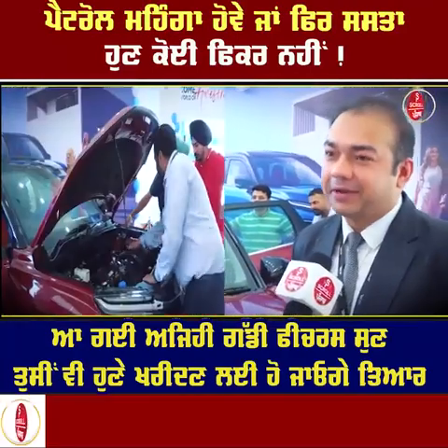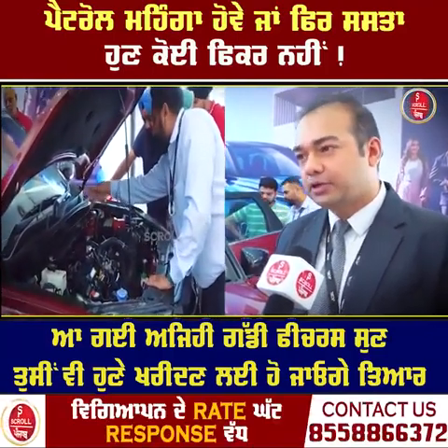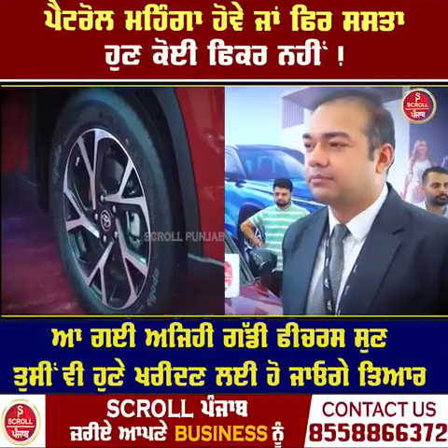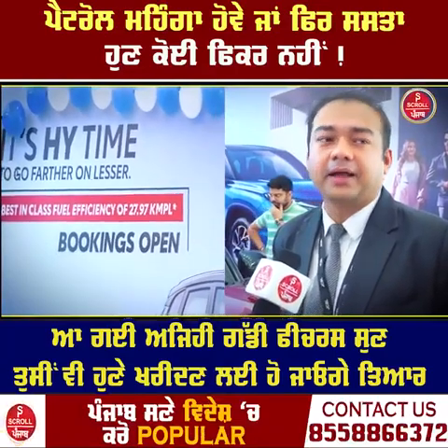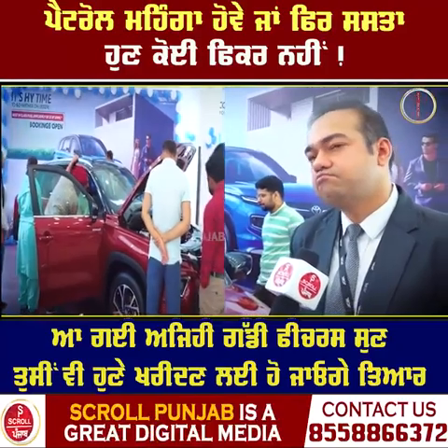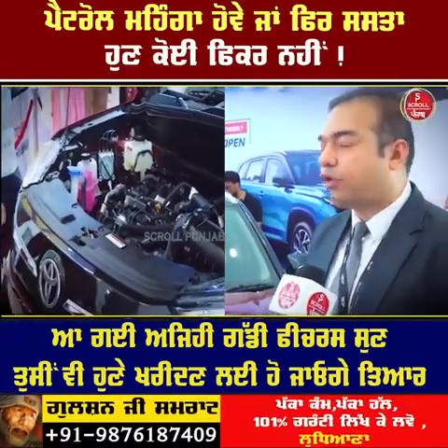The price has not been officially announced by the company yet. The car will start production in August or September, and then it will be launched. We will provide exact figures, but the price will not be an issue — in this range there is no other hybrid available.